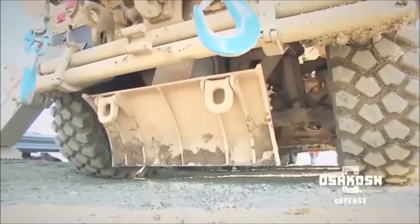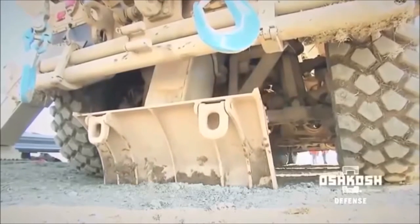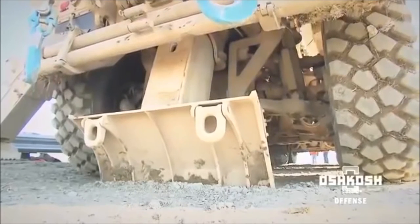Five spades, including a 60,000-pound-rated rear spade, deliver optimal stability during recoveries.